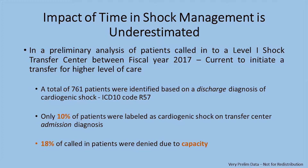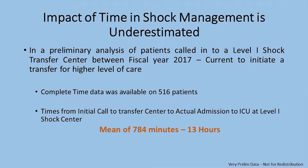Just to give an idea of some of the problems we face as healthcare providers: time data was available for only 516 of the 761 patients. What we found is that the time from calling the transfer center and getting an acceptance to move the patient to a higher level of care is about 13 hours on average. This is multifactorial — between capacity, getting patients transferred out, and assuming they are even stable for transfer.